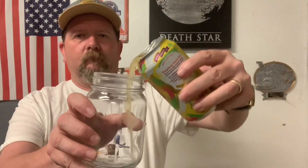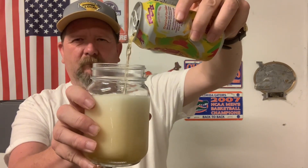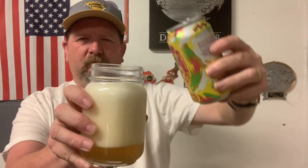Let's pour it out and see what we're working with. Pop a top again. This is going to take a little bit to settle down, so we'll be back in just a second.